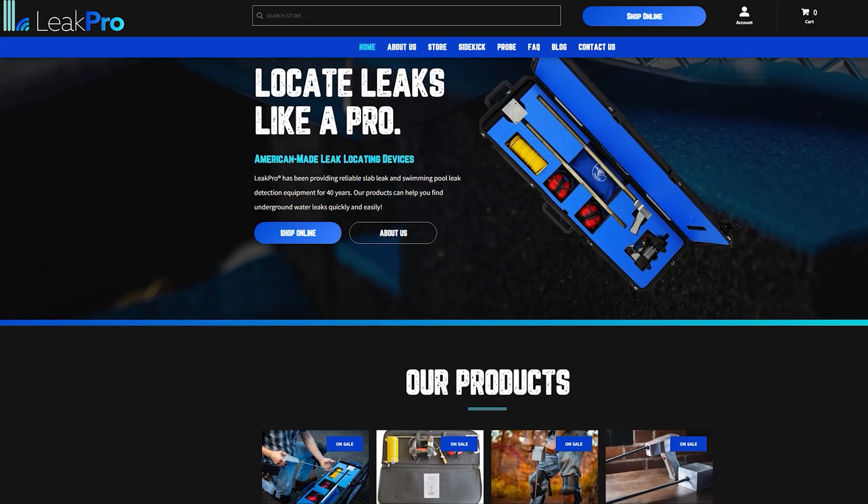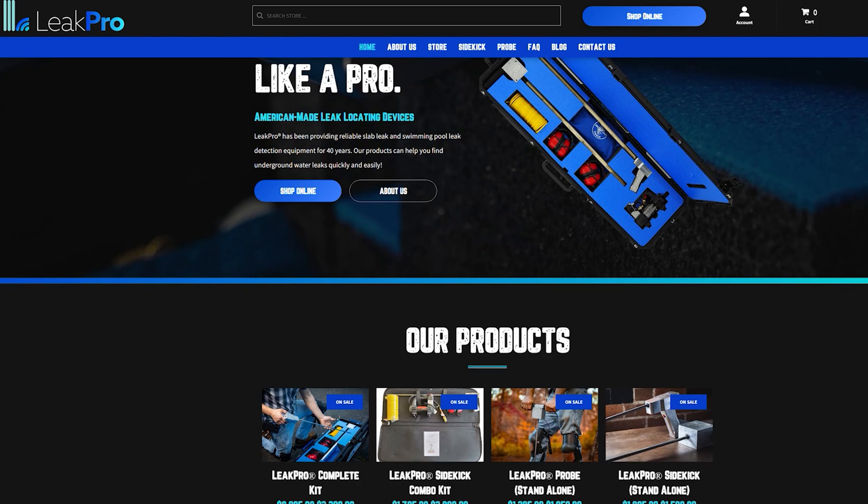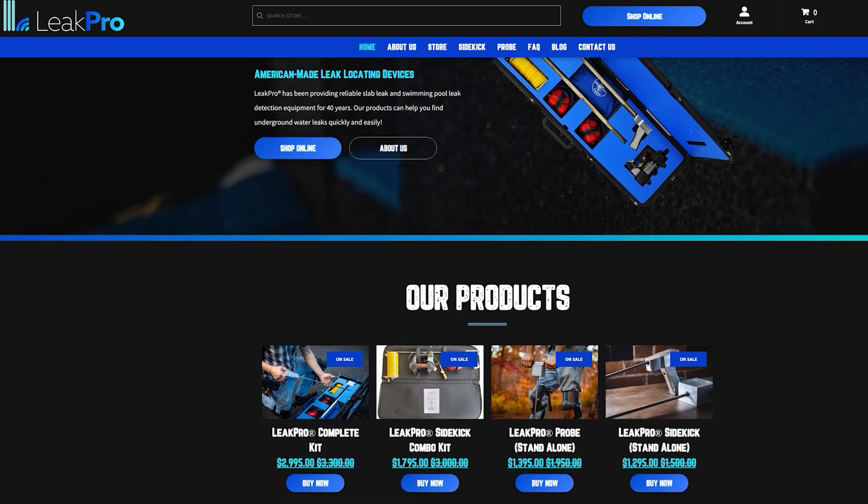This video is sponsored by Leak Pro. Go check out leak-pro.com.